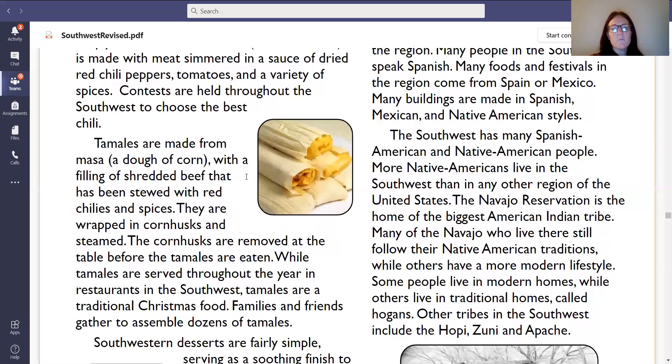The Southwest has many Spanish American and Native American people. More Native Americans live in the Southwest than in any other region of the United States. I'm going to stop there and highlight that because I remember one of our questions asking that — I believe it was true or false. More Native Americans live in the Southwest region than in any other region in the United States. Let's go ahead and highlight that.